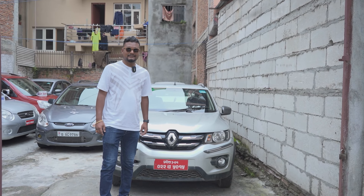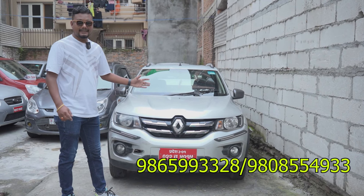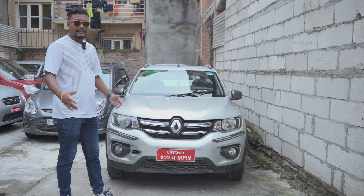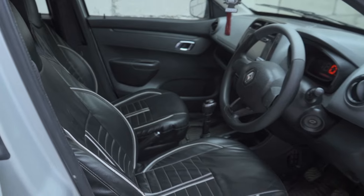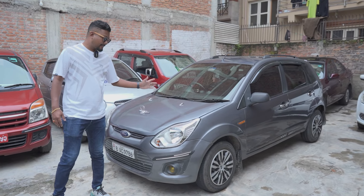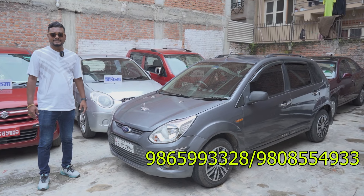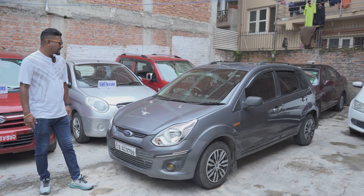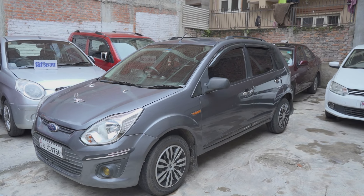What Renault brand model have you seen? This is the 2018 model of the Renault Kwid RxTO, it is 1000cc. It has 18.25 lakhs at the auto bazaar. It has AC, heater, and LCD back camera. It is a fresh piece.